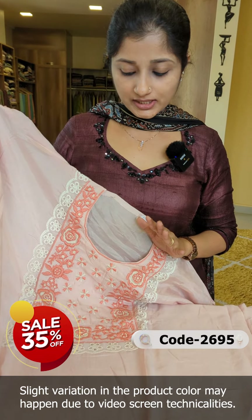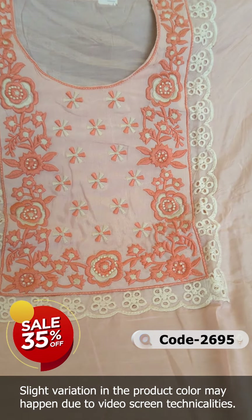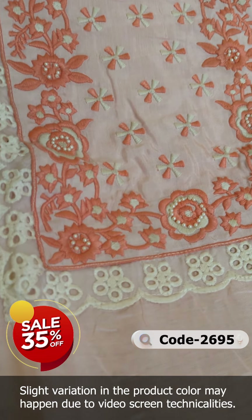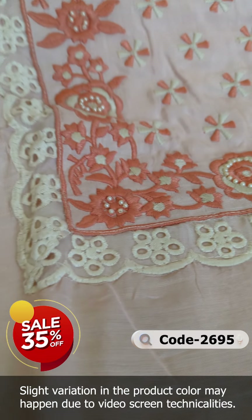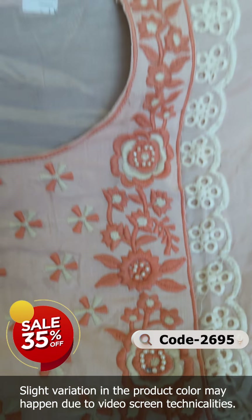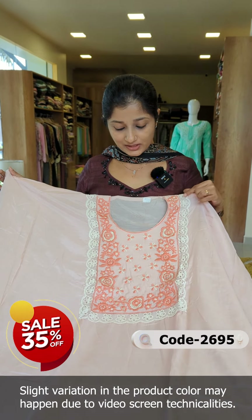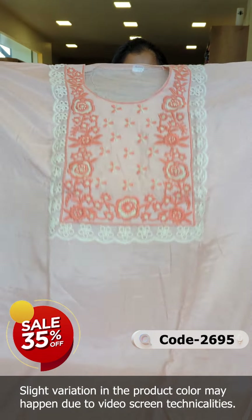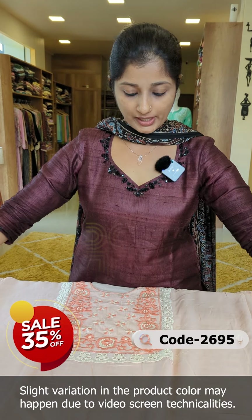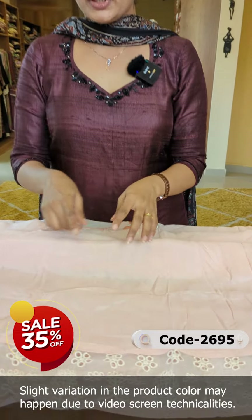This is a nice powder pink color in pure Muzzin Silk fabric. This is the neck area and it is a semi-stitched pattern. It is a full light fabric and very comfortable. You can see the embroidery and machine work — it is highlighted with a lace pattern on the hemline.